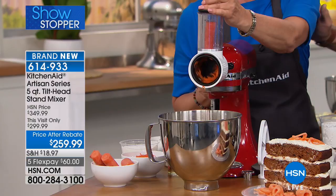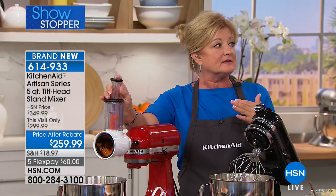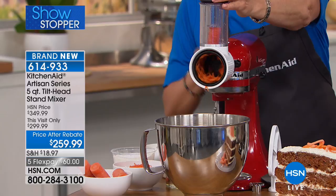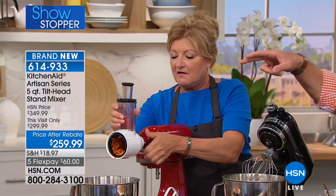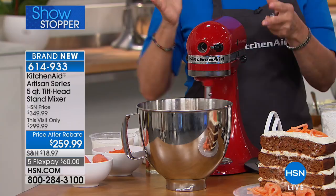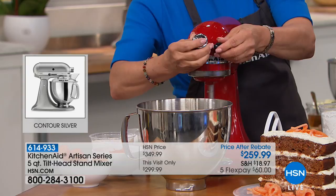So what do we have going on first? This is the Fresh Prep, one of the stand mixer attachments that will be on later in the show. We're making a carrot cake to show it in use. Now remember, this is the power hub — where all your attachments go. One of the things KitchenAid is known for is all the different attachments. You can put up to a dozen different attachments, so your stand mixer becomes a culinary center. We have the spiralizer coming up in a bit.